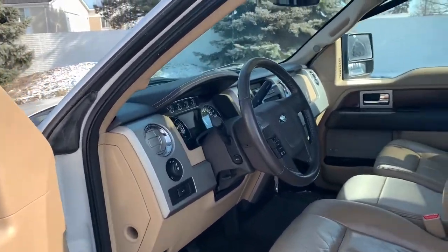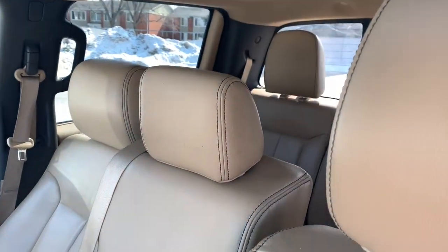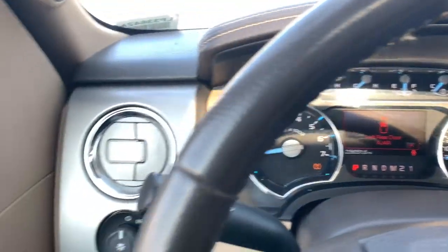Keyless entry, heated driver's seat, woodgrain interior trim, backup camera, premium sound system, power passenger seat, remote engine start, fog lamps, satellite radio, heated mirrors.